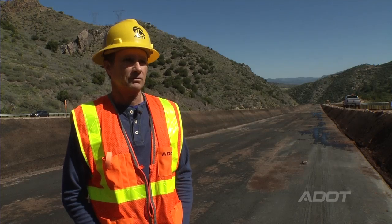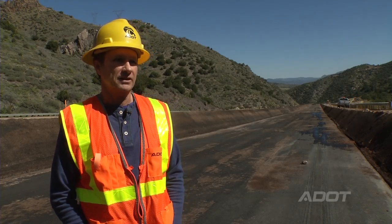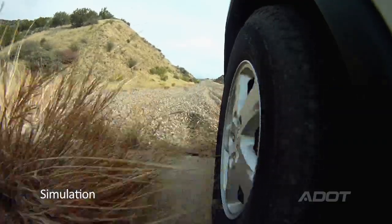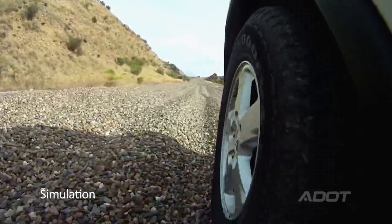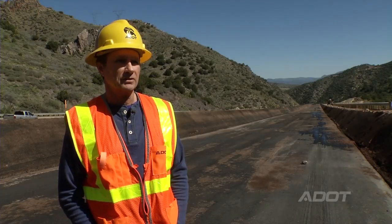We have two types of runaway truck ramps: we have an ascending and a descending. This is a descending runaway truck ramp. As the truck enters the gravel bed, the friction that's created as the truck buries its axles is what actually stops the truck.